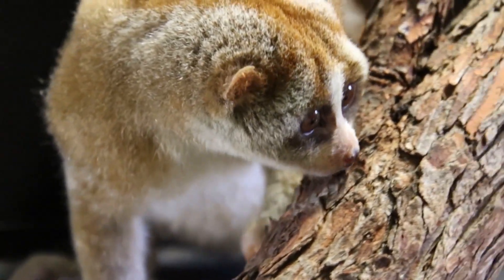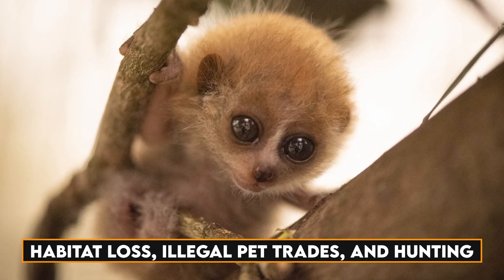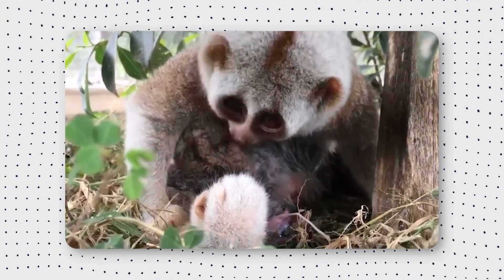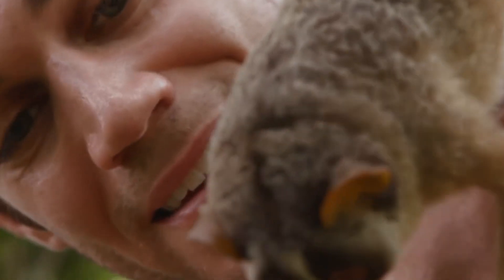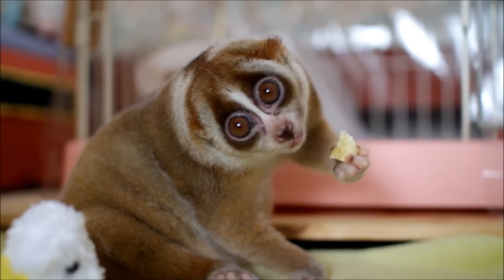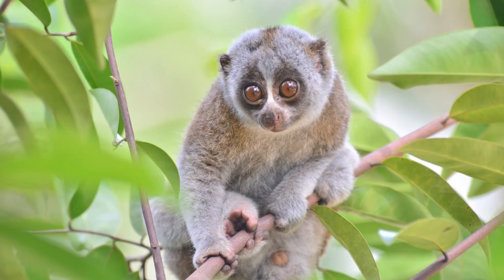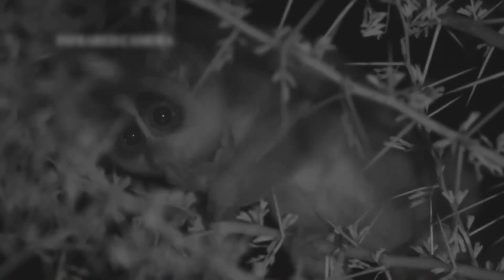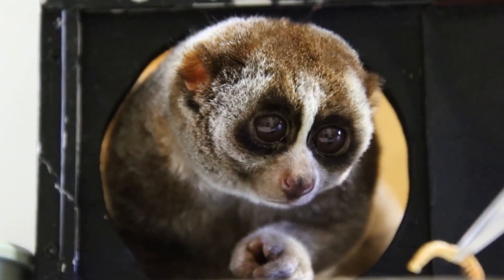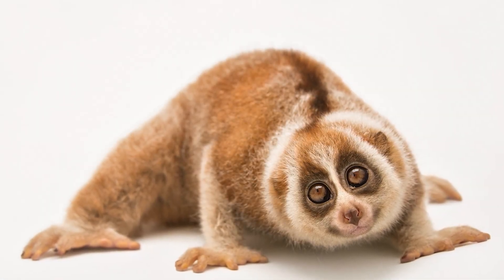Now let's look at the sobering reality that some Slow Loras species face — a dangerous game that puts them on the endangered list. With their irresistible charm and distinct features, these adorable creatures are in the crosshairs of threats such as habitat loss, illegal pet trades, and hunting. Slow Loras face increasing challenges as their natural habitats shrink due to human activity. Despite conservation efforts, these primates are still vulnerable to exploitation. Let us raise awareness about the delicate balance between our fascination with these creatures and the critical need to protect their habitats, ensuring that the enchanting allure of Slow Loras does not fade into obscurity in the wild.